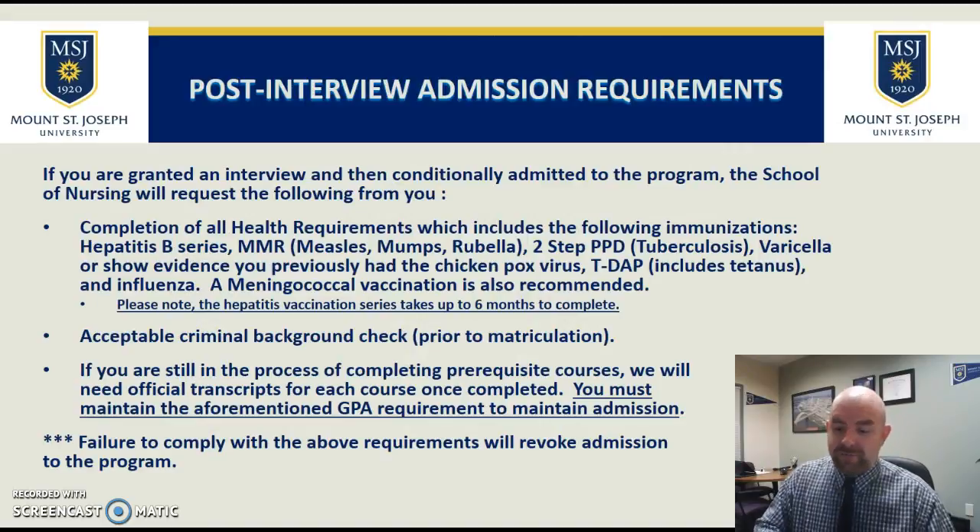The post-interview admission requirements: after being conditionally admitted, you still need a few more things to be fully admitted to the program. This includes completing the immunizations and vaccinations shown on the screen. Keep in mind that the hepatitis B series takes up to six months to complete, so if you're wanting to start in January of the next year, make sure you have these immunizations started in time. We cannot let you start until they're all finished. We also require an acceptable criminal background check, and any of these items not met can revoke your admission.